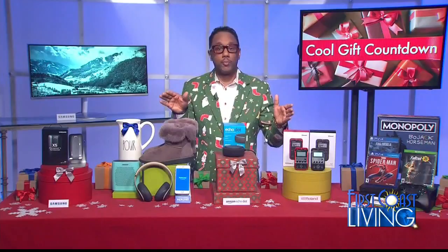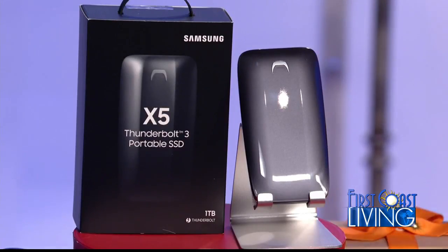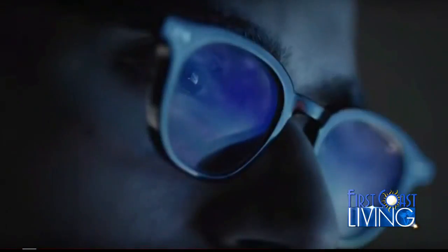Thunderbolt 3 offers speedy connectivity across multiple systems and devices to help you work and play seamlessly. It's going to be great for gamers, techies, but also everyday users as well. One example on set is this portable X5 solid state drive — a great drive designed for Mac or PC content creators who need fast and secure access to all of their content.